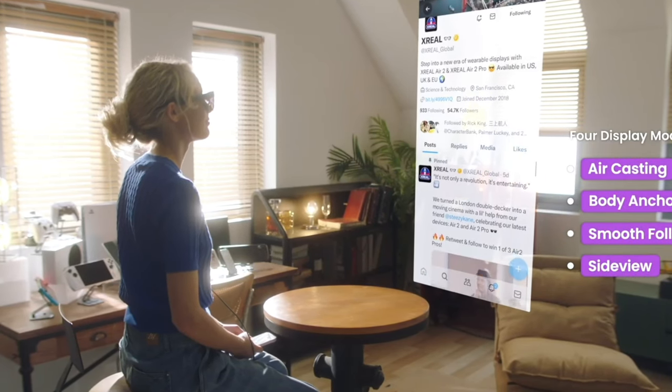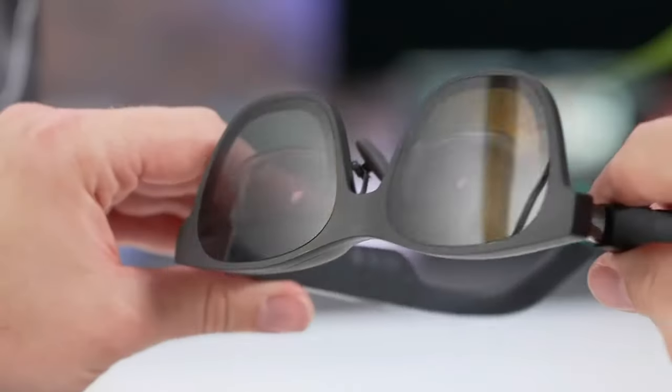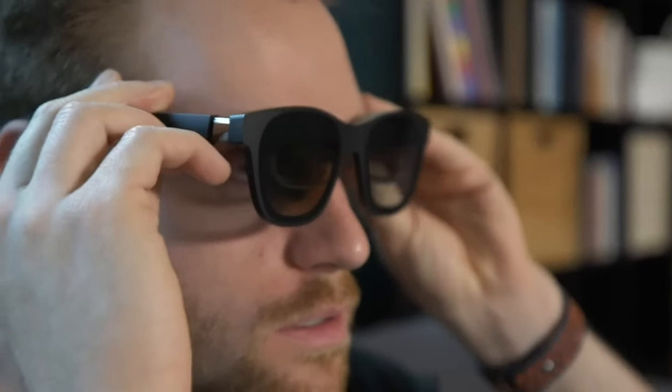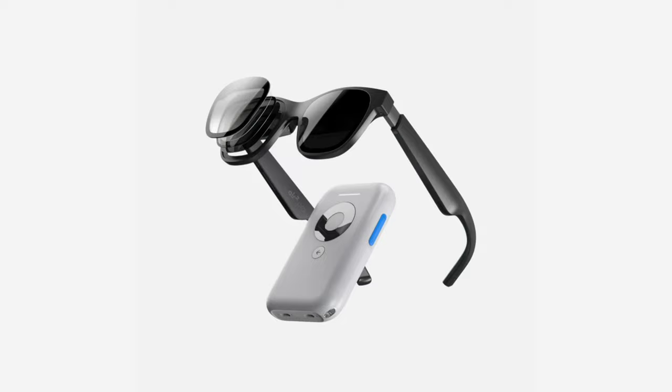Compatible with iPhones, Android phones, laptops, Nintendo Switch, and more. Order the Air 2 Pro and Kaleido kit together for a randomly selected color. The future is here — embrace it. The XREAL Air 2 Pro AR Glasses cost $550.